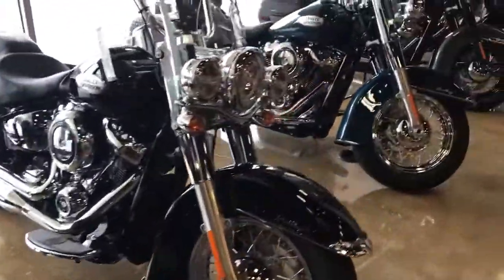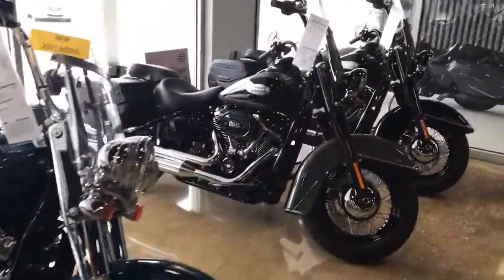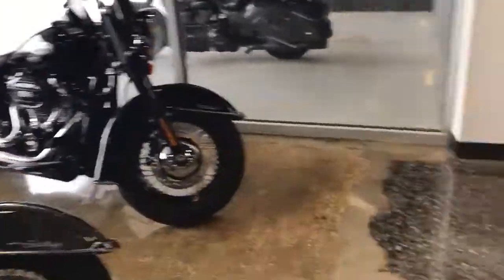Softail Fat Bob, and then we got some Heritages over here. We got the Heritage S's in all different colors.